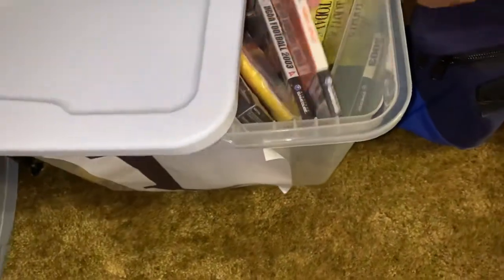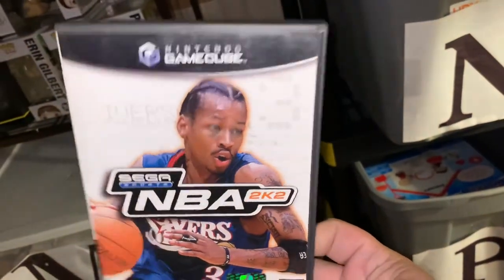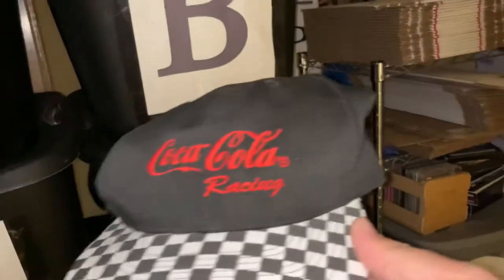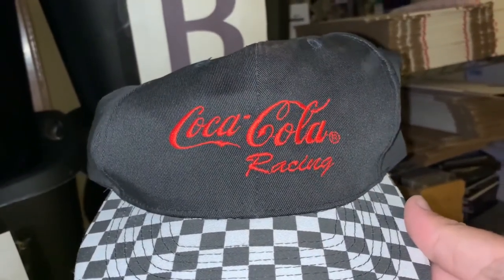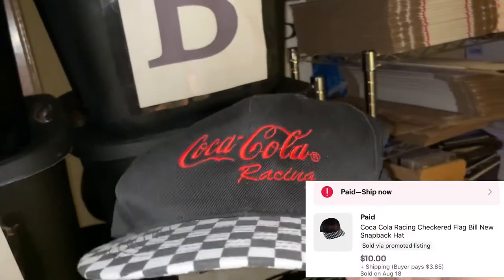Next item is a Q game — I got it for about a dollar, maybe 50 cents, at a yard sale. Sold it for $5.99 plus shipping. And the last item was this Coca-Cola racing hat. I got this on an online auction where I paid around 26 dollars for a whole bunch of Coca-Cola items. This hat sold for ten dollars plus shipping.